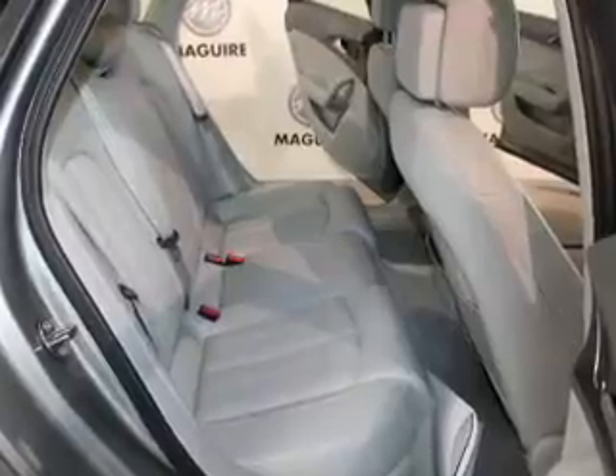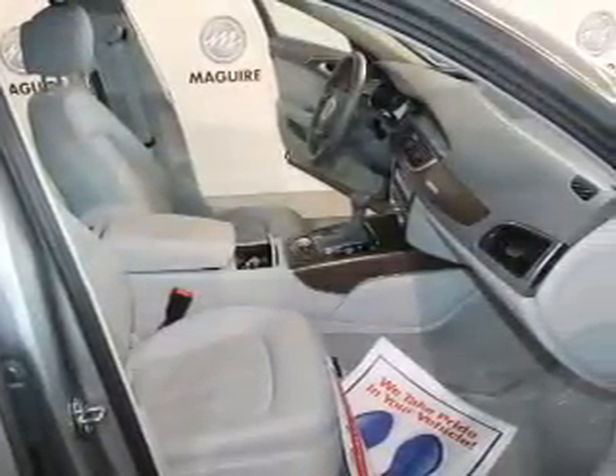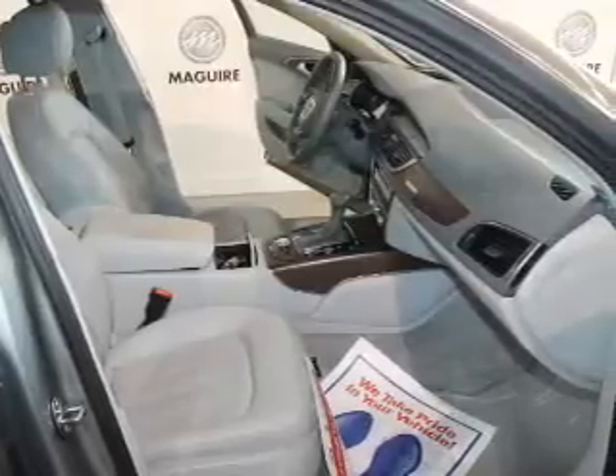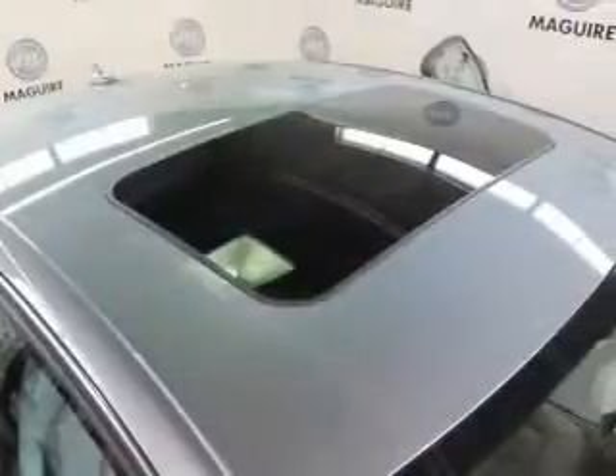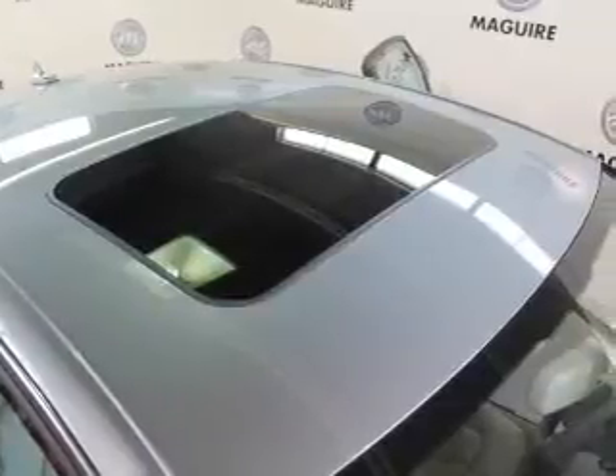Leather seats, power door locks, power windows, cruise control, Bluetooth wireless, an AM FM stereo with a CD player, and satellite radio. Our website offers more information on all of our vehicles. Call us today to start test driving.